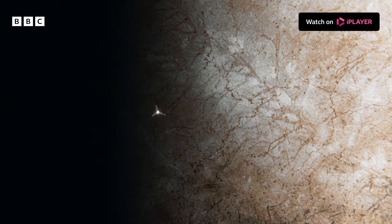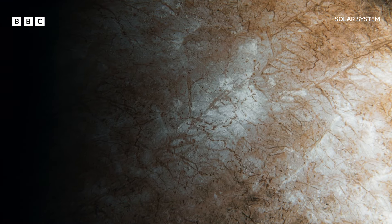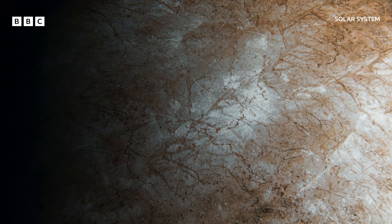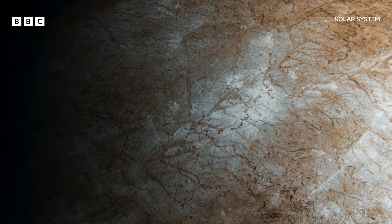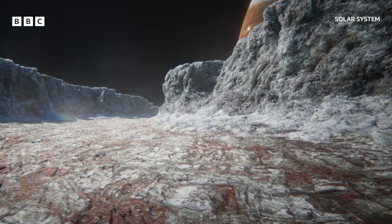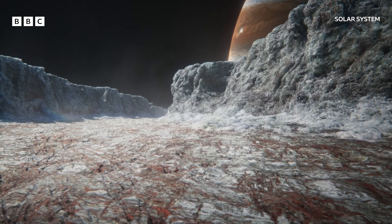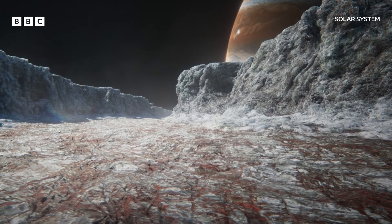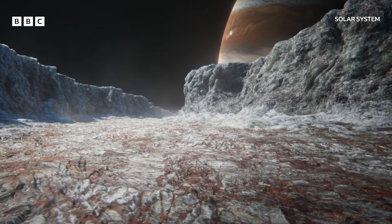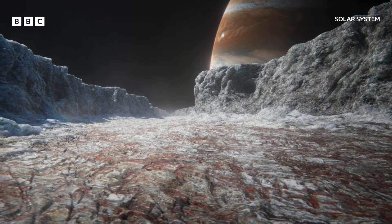In 2022, NASA's Juno spacecraft flew by Europa and photographed a world criss-crossed with mysterious red lines. Grand canyons, some 100 metres deep and tens of kilometres wide, in places coated in a red substance that may be a newly discovered compound of salt and water.